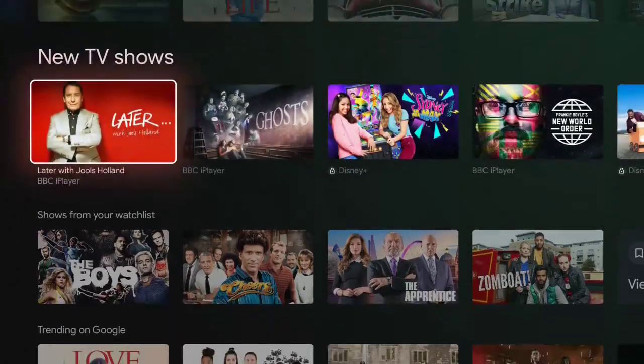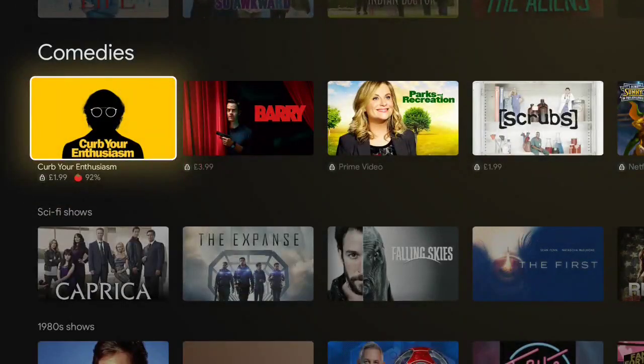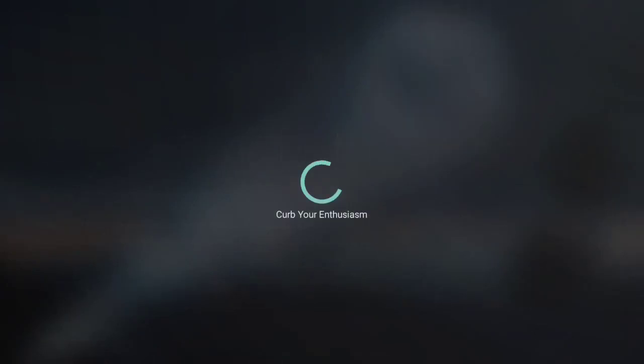The apps that currently seem to work are ITV Hub, BBC iPlayer, Netflix, YouTube, Disney+, and Prime Video.